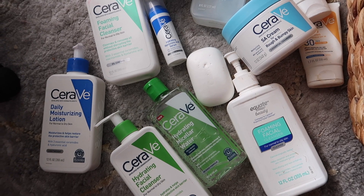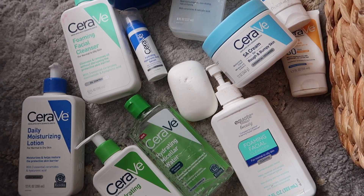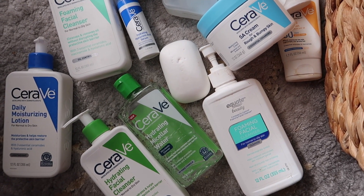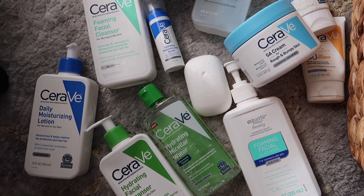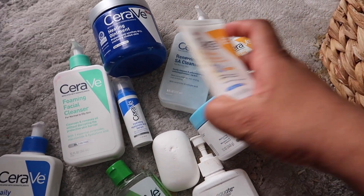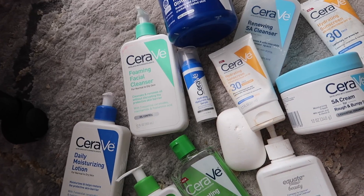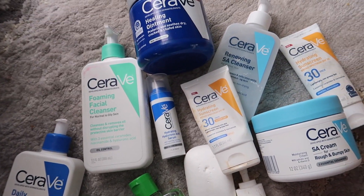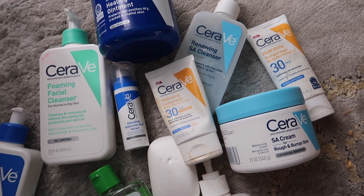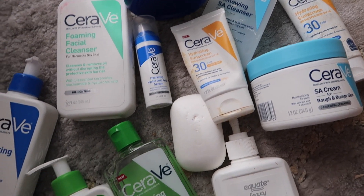I do have a huge collection of CeraVe products. I actually like the SPF and I've been using it way more often than I care to admit — I've actually been reapplying it, which you guys know I never do with sunscreen. Here's my collection. The way I drag CeraVe, I have a lot of their products, including some empties that ironically are nowhere to be found when I want to show them.